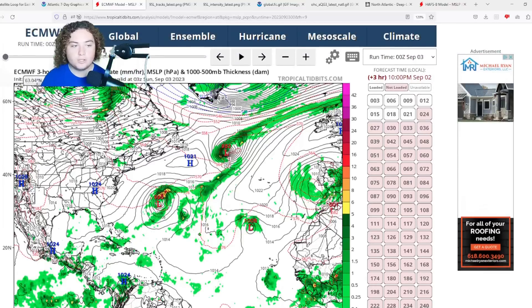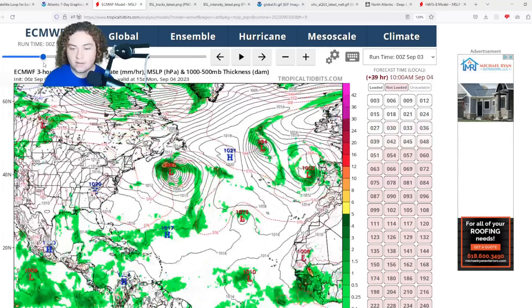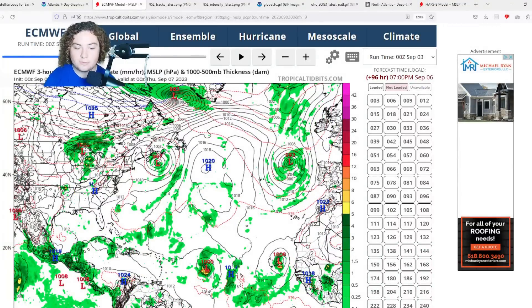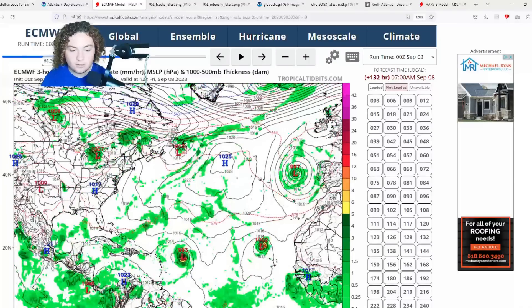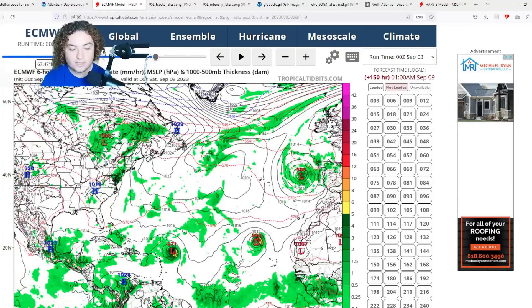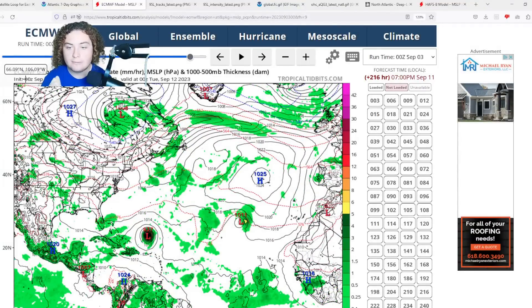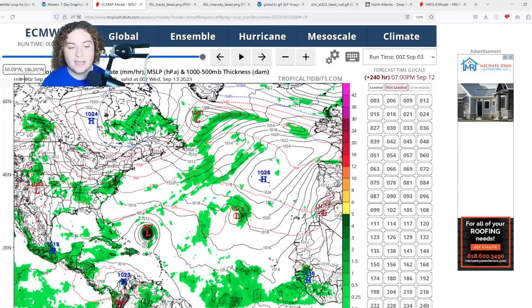Here's the European model. The European has the system organizing and potentially developing in the next 48 hours or so, then it starts strengthening. By about four days out it's around a strong tropical storm, and then things really take off as we move closer to the Antilles. The European is forecasting this to move a bit north of the Antilles and mainly stay out to sea, but the pressure gets down to 937 millibars by 216 hours on the 0Z run. The European is the only model expecting this to stay out to sea and curve north prematurely before impacting the United States.